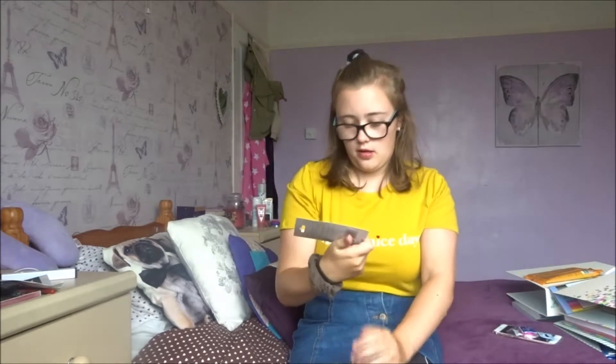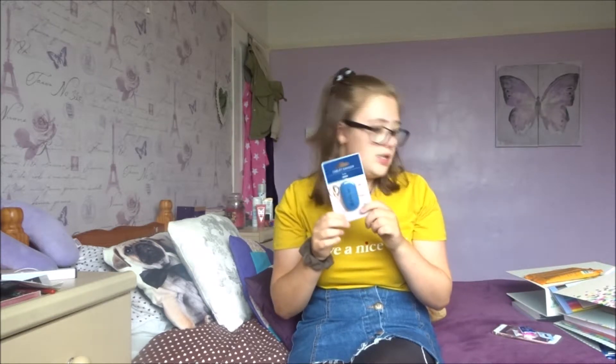Next thing I got is a rubber — it just says 'delete' on it. I don't really like it that much but again they didn't have much choice of rubbers, and I didn't really see the need of spending like a pound on a rubber when this one was like 60p.